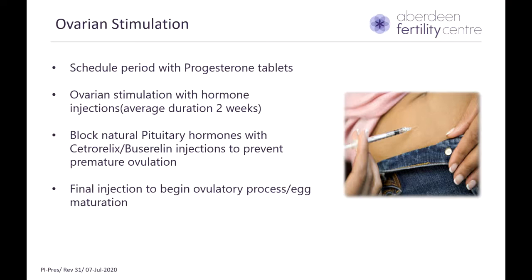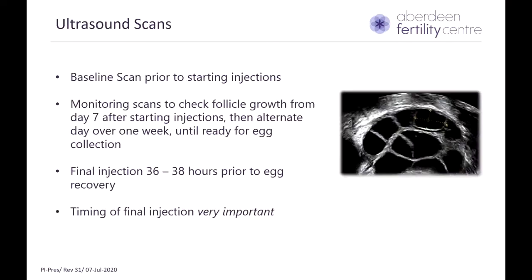Once the follicles are ready, we give you the final injection to begin the ovulatory process and promote egg maturation. While you're on the injections, you will need monitoring scans to check how the follicles are growing. These monitoring scans will start from day seven after you have started the injections — that is, after the first week — and then happen every other day until you're ready for egg recovery, which is usually towards the end of the second week of injections.